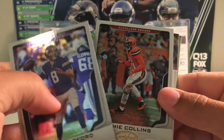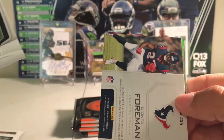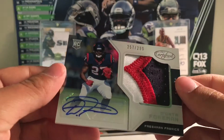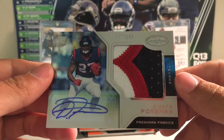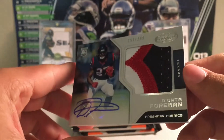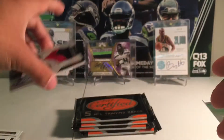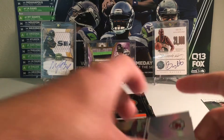Sam Bradford. Jamie Collins. Oh, and an RPA — another Devonta Foreman. I'm building up the Foreman pile for you. And this is another sweet patch. Wow. This is almost better than the one I pulled in the first box before I bought this case. It's a nice looking patch — $2.99.